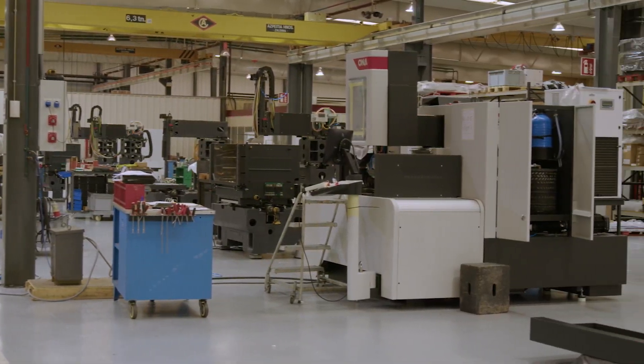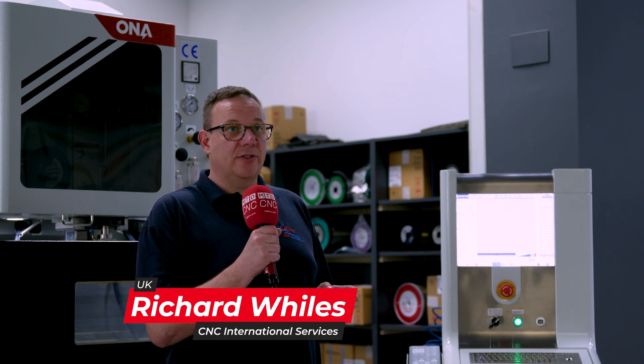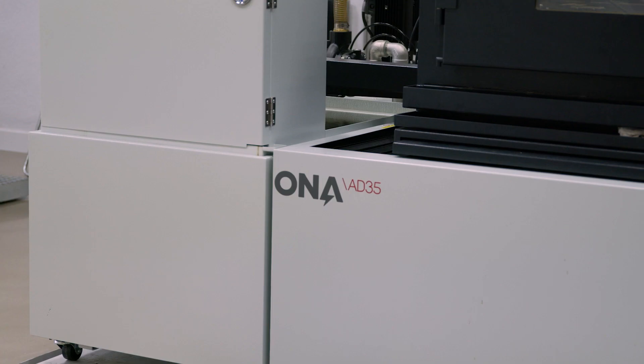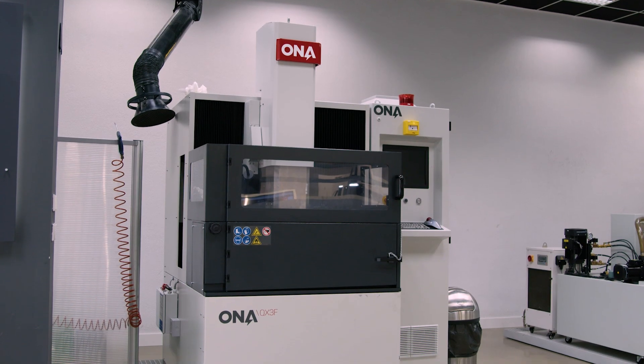Ona offers great flexibility with a wide range of machines both in terms of cost and size. We have standard range machines all the way up to high-end, latest cutting-edge technology machines. In terms of size, we go from standard machines of around 400 millimeters in the X axis all the way up to huge machines with three-meter travel in the X axis that are able to accommodate 25-ton workpieces.